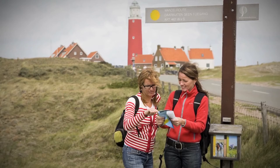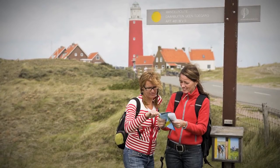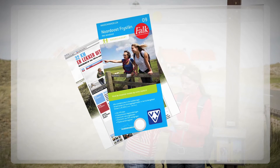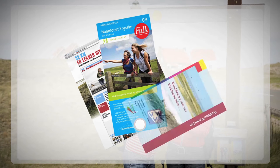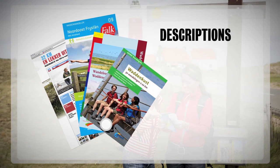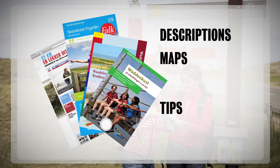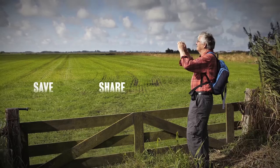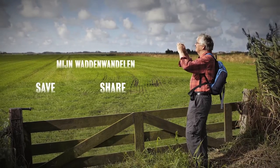An overview of the marker points network, the day walks and the route options is available on our website, waddenwandelen.nl, on five Falkplan walking maps, in three Wandelnet guides and a special guide from the ANWB, including descriptions, maps, tips and further information. Save your own route and share it with your friends via the Wadden Wandelen website.